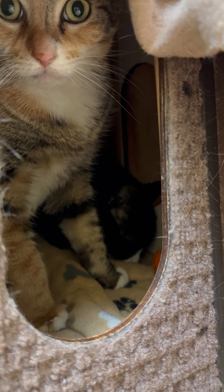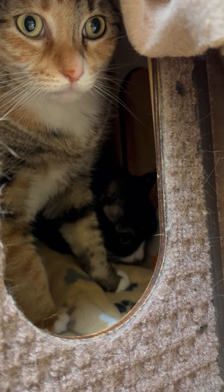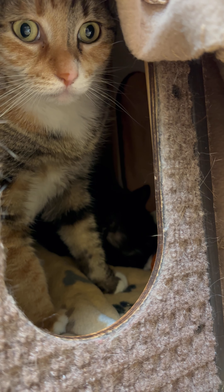And sure enough, he ate the tuna right away. I did some cross petting using the end of the wand toy, focused on Cinderella's cheeks because that's where her safe scent glands are. I wanted him to be able to smell that on the end of the wand toy.